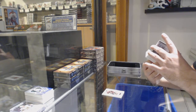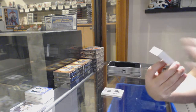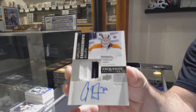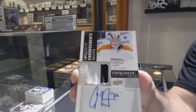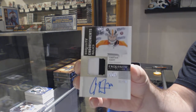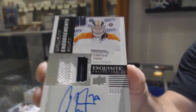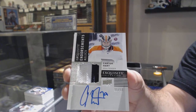That is sexy. Number 250, Exquisite Endorsement Relic Patch — Carter Hart, number 250, for the Flyers. Carter Hart. That's a good one. Congrats, Philly. That's sick.